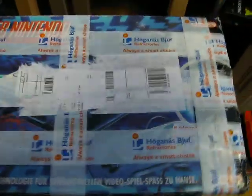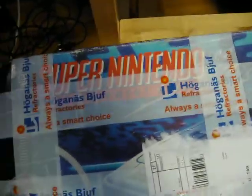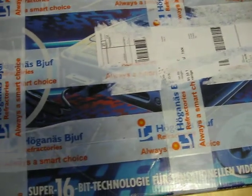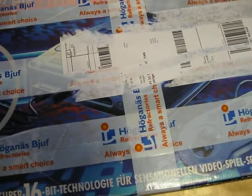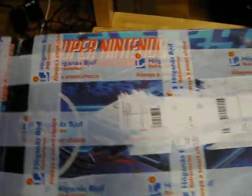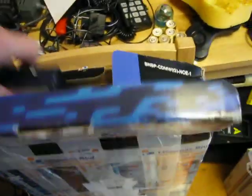I also got a package here. The guy that sent this actually packed it in a Super Nintendo box for some reason — that seems a bit unnecessary. He could have probably sold that box and made some money off it. But anyway, let's open this up and get all the newspapers out.